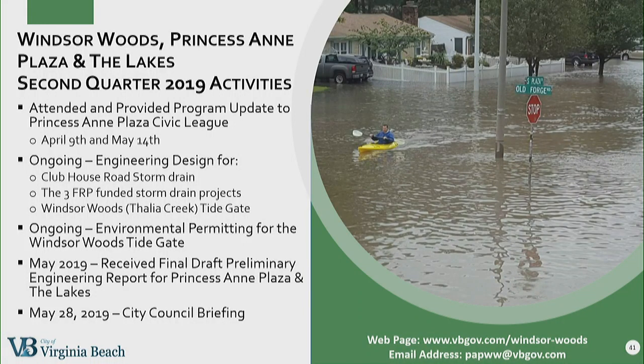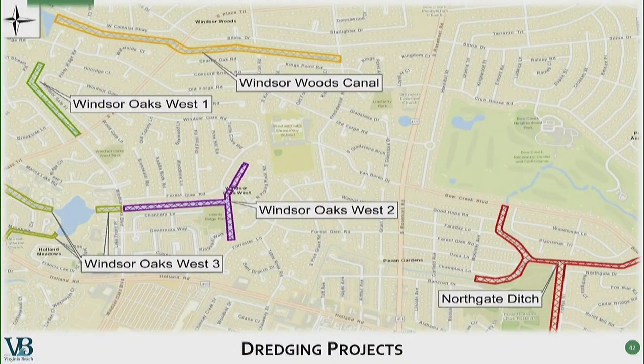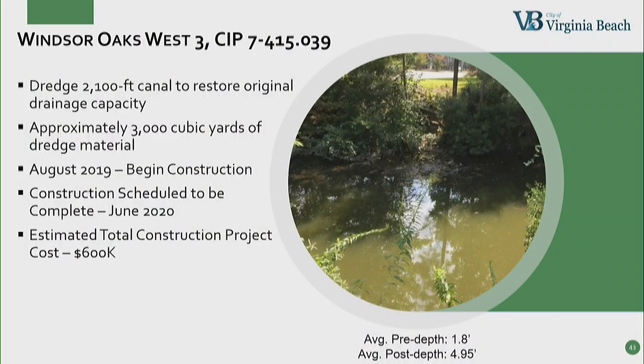In summary of Q2 activities for the three Windsor Woods/Princess Anne Plaza projects: we gave project updates to the Princess Anne Plaza Civic League in April and again in May. Design is underway for the Clubhouse Road project and the three pipe projects in Windsor Woods. The Tide Gate project is approximately 30 percent complete on the design. In May, we received the final draft of the preliminary engineering report for Princess Anne Plaza and the lakes, and on May 28th we briefed Council on the details of these projects. This map shows the dredging projects in Windsor Woods and Princess Anne Plaza — four of the five projects are completed. The remaining project is the Windsor Oaks West III project. We finally have easements for two of the three sites, so we are going to move ahead with construction in August. Construction is expected to take 10 months.